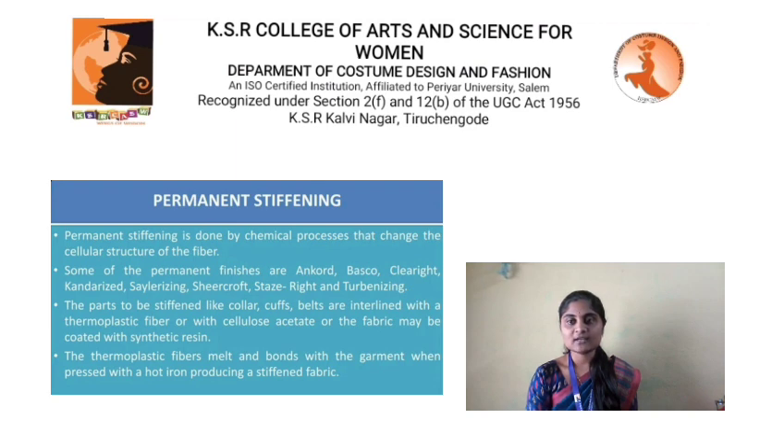The parts of garments that are stiffened, like collar, cuff, and belt, are interlined with thermoplastic fiber or with cellulose acetate, or the fabric may be coated with synthetic resin. The thermoplastic fiber melts and bonds with the garment when pressed with a hot iron, producing a stiffened fabric.